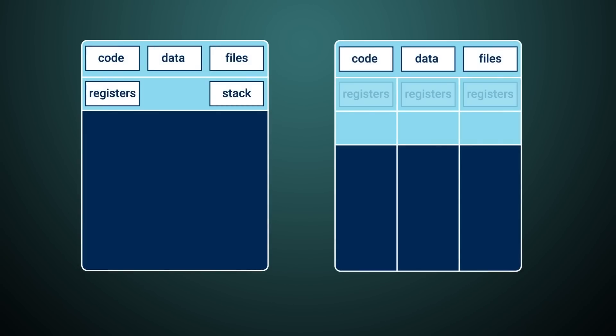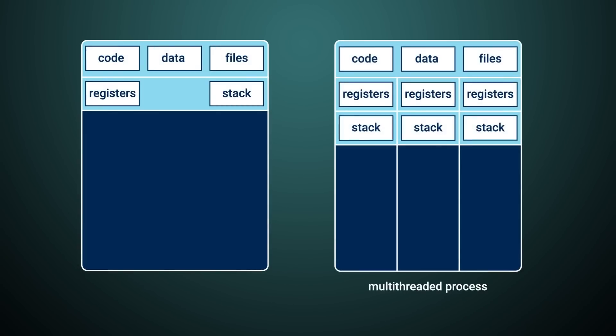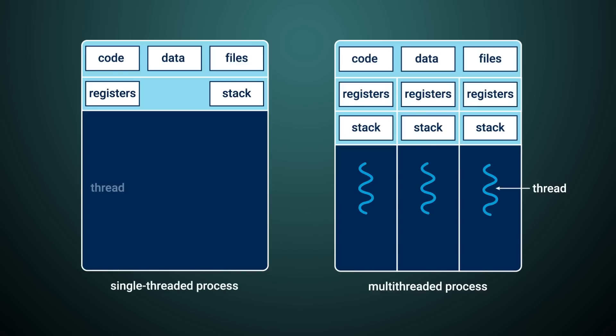Another factor that keeps Redis so competitive is how simple it is. The code is straightforward and it requires far less overhead, which contributes to its legendary stability. While other databases have to retrieve data from disk to fulfill queries and may multi-thread a single instance, Redis already has the dataset in memory and it's a single-threaded application.